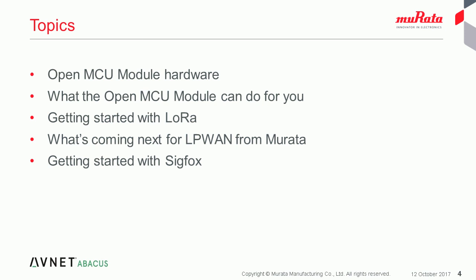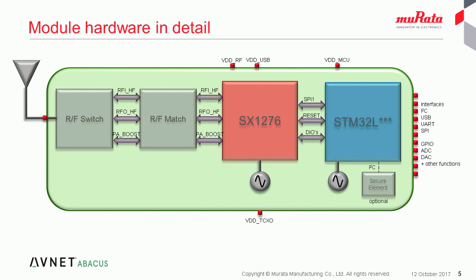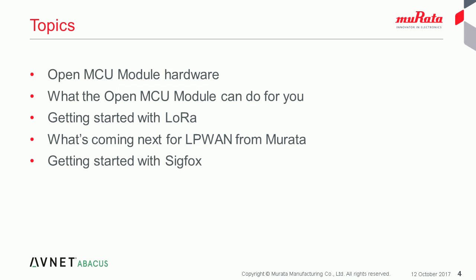Thanks Adam. So just to set the scene for what I'll be talking about in the webinar over the next 40 minutes or so. First of all, I'll talk about the Murata LoRa module as a generic solution. Although we'll call this a LoRa module, the hardware itself can be used with other radio protocols and the Sigfox protocol will be in support shortly. So perhaps I should more accurately call this the Murata Open MCU LPWAN module. To make it quicker, I'll simply refer to this as the module.